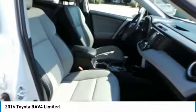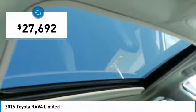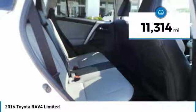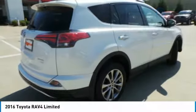This highly evolved, well-packaged crossover SUV lets you have it all and is priced below $30,000. This vehicle has less than 15,000 miles. Here are some of this vehicle's great options.